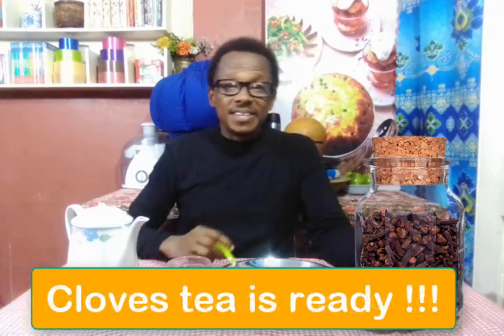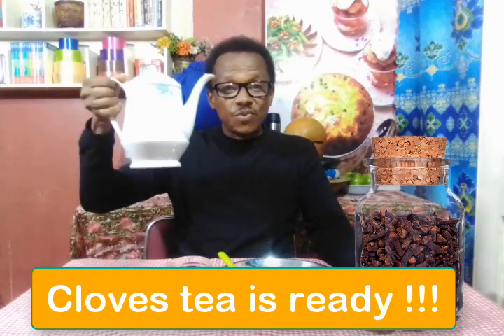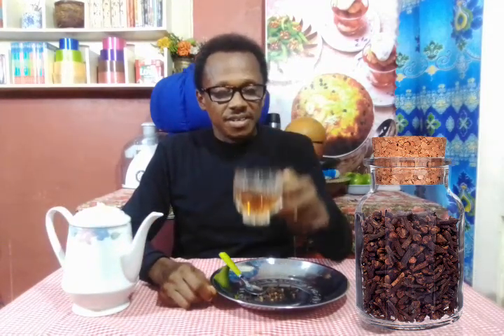That is exactly what I did, and so I have my cloves tea ready to drink now. I'm going to pour it and take a drink. You can see the golden color. It's a very important herbal tea — a very important healing herbal tea. Very aromatic, very, very aromatic.